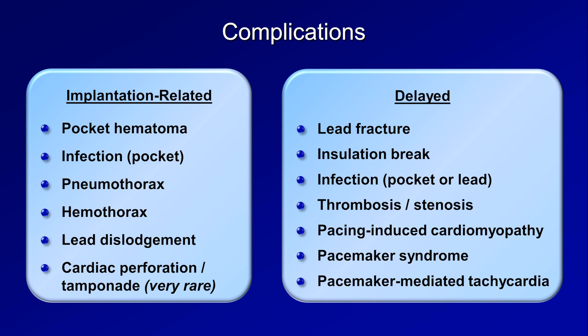That's it for this video. The next one in this series will cover pacemaker modes and settings.